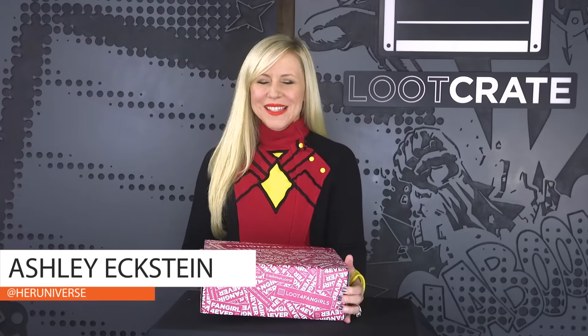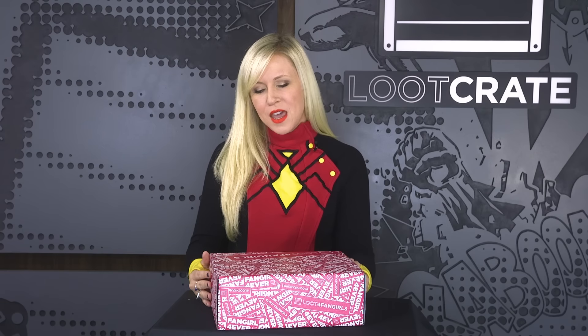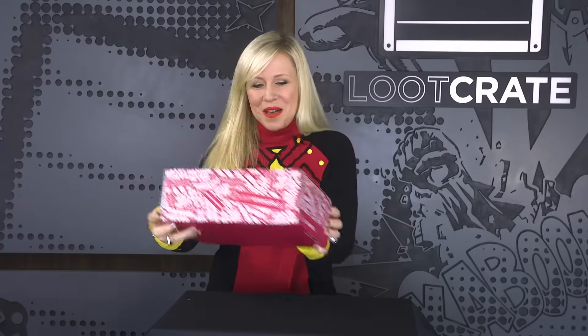I am so excited to unbox our new Loot for Fangirls exclusive box today. I have been Instagram stalking Loot Crate for over a year now and it's been a dream of mine to do a special loot box just for fangirls. When I finally got to meet Loot Crate I said, 'hey, what if Her Universe and Loot Crate did a special fangirl box and we curated it together?' And they were like, 'awesome, let's do it.'